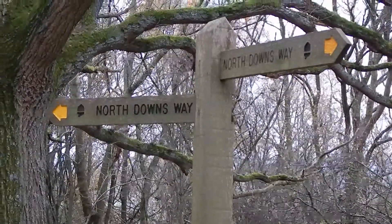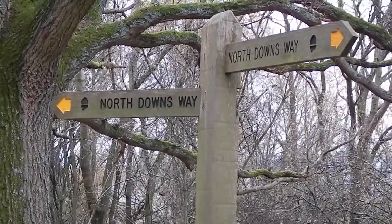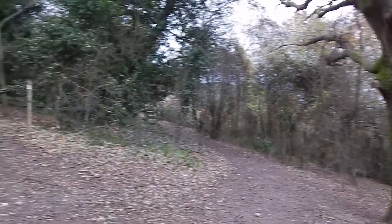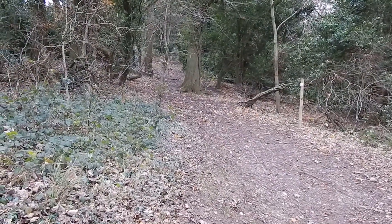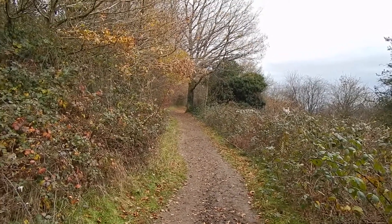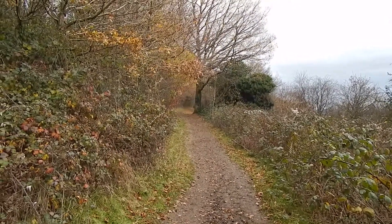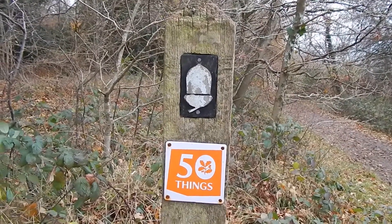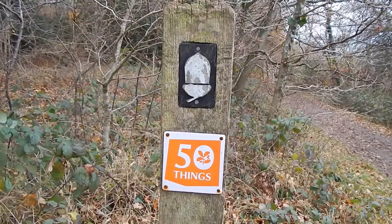The walk turns left and bears left with the North Downs Way, up that path there. Now walking along the top of Box Hill along the North Downs Way. There's one of the National Trail acorn symbols depicting the North Downs Way. I've no idea what that '50 things' sign is — there've been a few of those along the way.